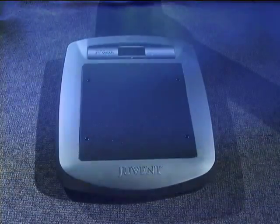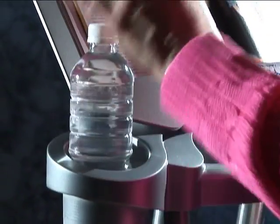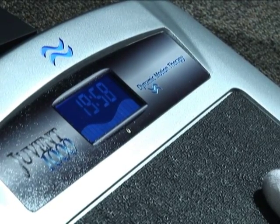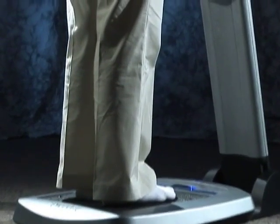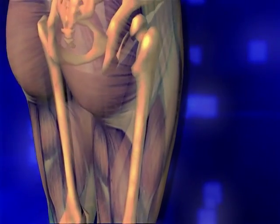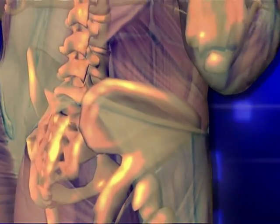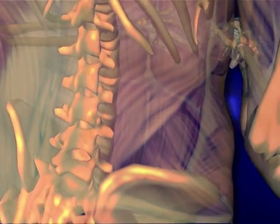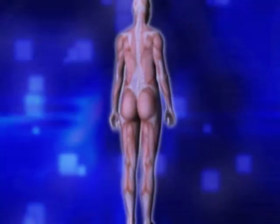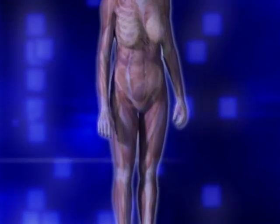By simply standing on the Youvent 1000 Dynamic Motion Therapy platform for up to 20 minutes a day, you can help increase your bone mineral density. Importantly, these strengthening changes occur in the neck of the femur, a common fracture site, and in the lumbar spine, an area critical for good posture and skeletal stability. The best effects have been shown in lighter weight women, the group most at risk of osteoporosis.